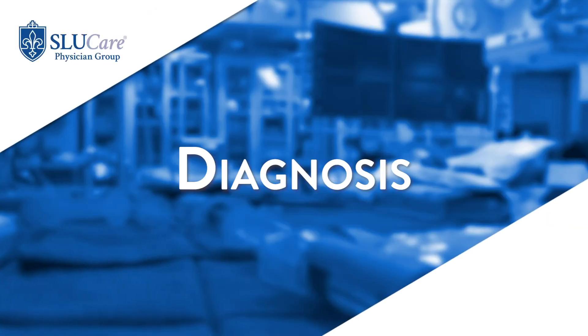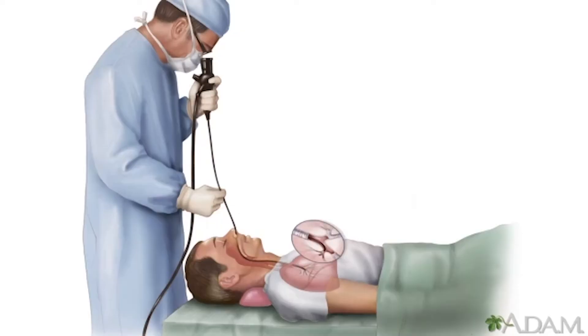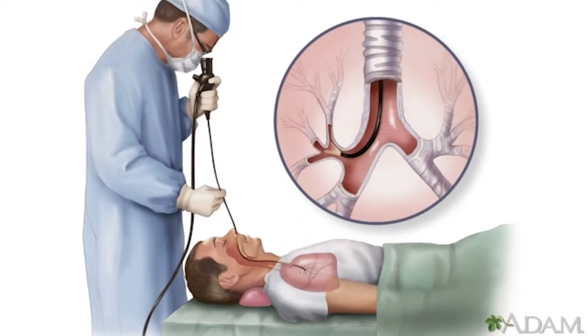Bronchiectasis can be diagnosed either by a CT scan or chest x-ray, depending on the severity, or by bronchoscopy, where we directly visualize the abnormal airways.